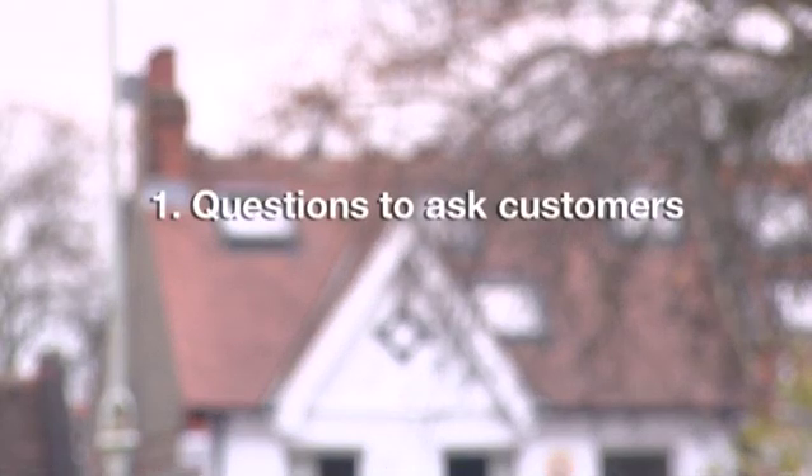Welcome to the Energy Saving Trust online training tool. This video looks at loft insulation. We're going to cover three main areas. Firstly, the questions you need to ask of your customer to figure out the kind of loft they've got, so that you can give them the most accurate advice.